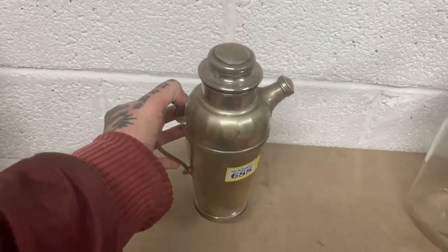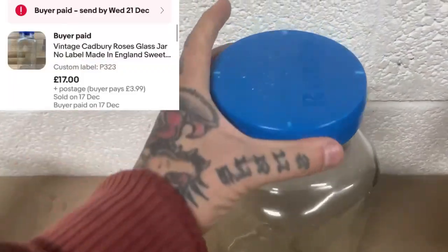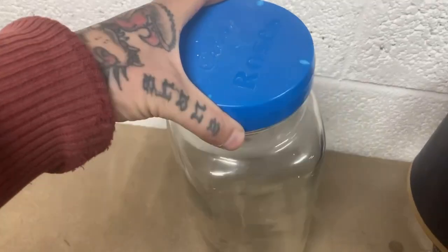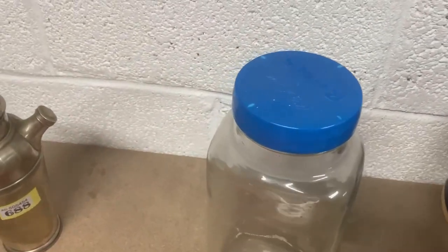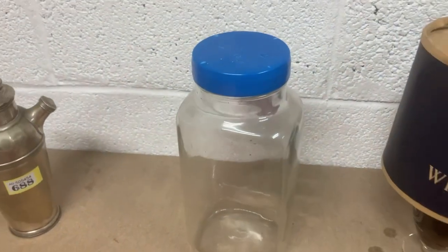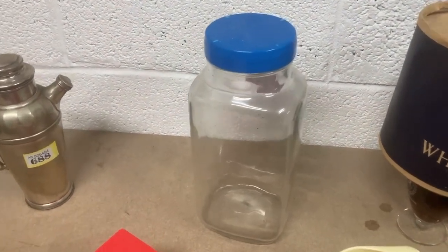Next is a vintage glass roses sweet jar. I went through a phase where I used to buy these all the time because I used to get £20-£25 for them — I can still get that price but they sit around for so long. Anyway, that one went for £18 or £20.